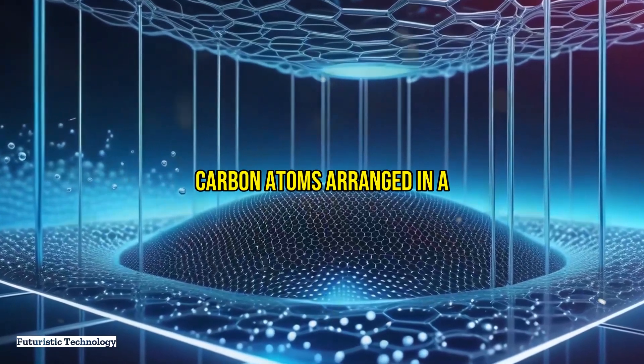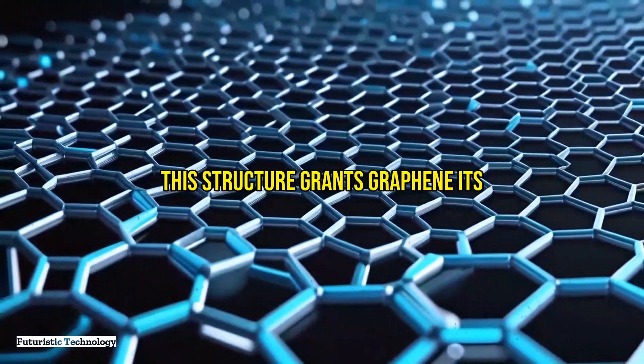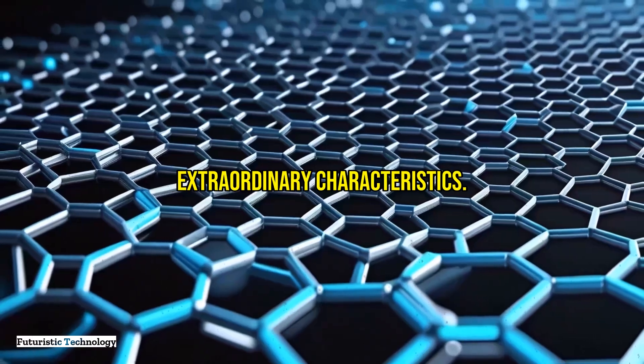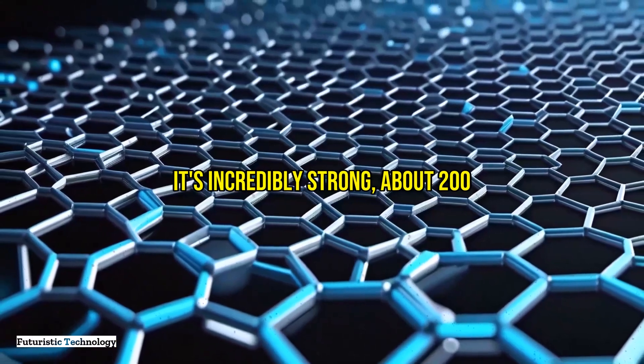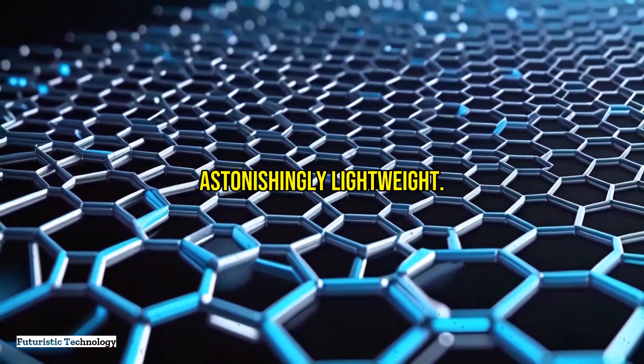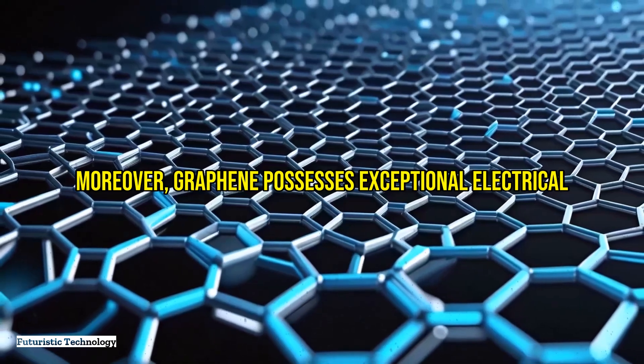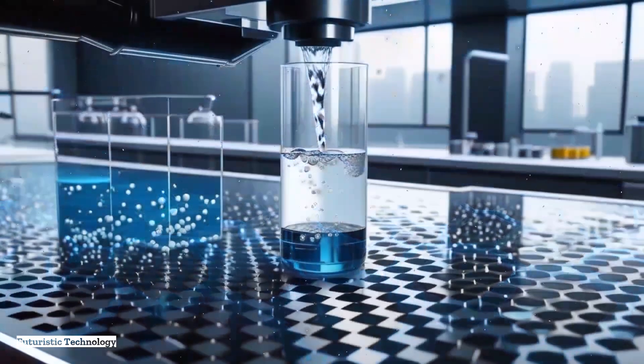While it might sound simple, this structure grants graphene its extraordinary characteristics. It's incredibly strong — about 200 times stronger than steel — yet astonishingly lightweight. Moreover, graphene possesses exceptional electrical and thermal conductivity, making it a versatile material in various fields.